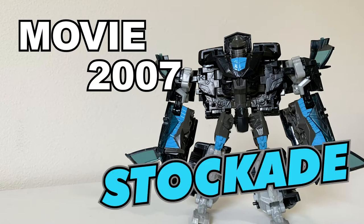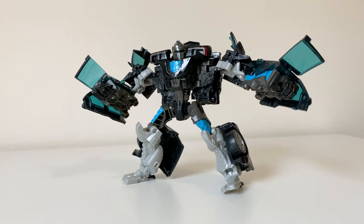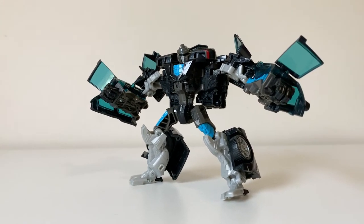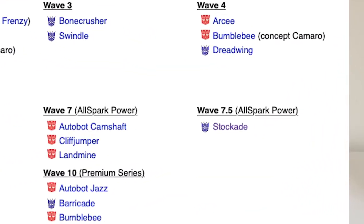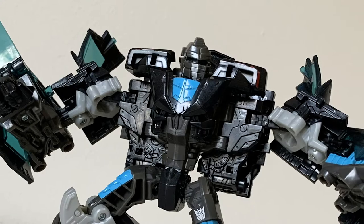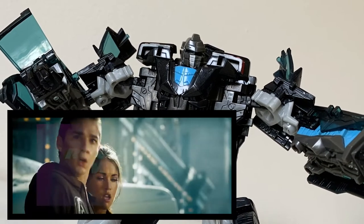Movie 2007 Stockade — throw him in the stockade! Now Stockade was released in wave 7.5 of the Transformers 2007 movie toyline. I'm not sure how it's possible to be half a wave, but hey, I'm not about to argue with TF Wiki. This figure released during a very pivotal time in Transformers history.